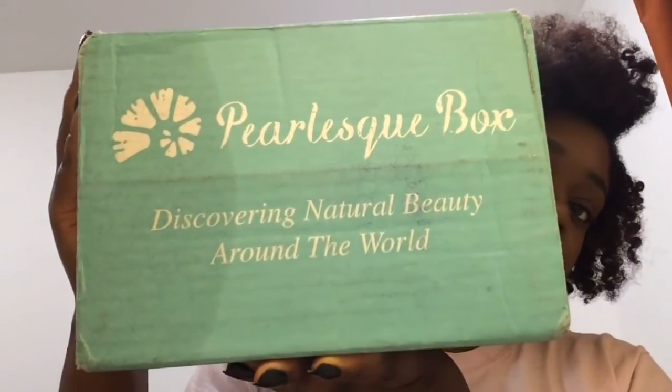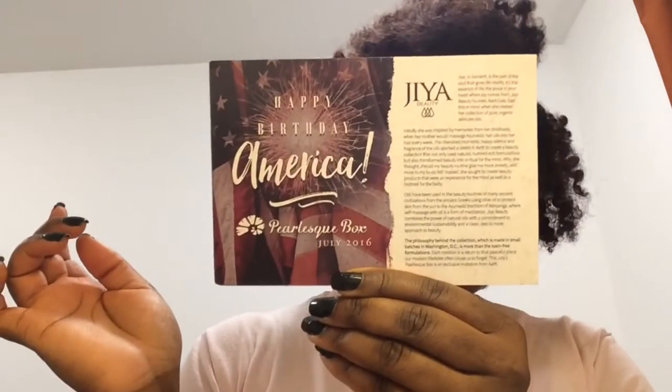So many of you may already know what it looks like, but this is what it looks like. This one right here says 'Happy Birthday America' — this is the July Pearless box, and it says it's featuring the beauty line Jaya Beauty. This is what the card looks like.